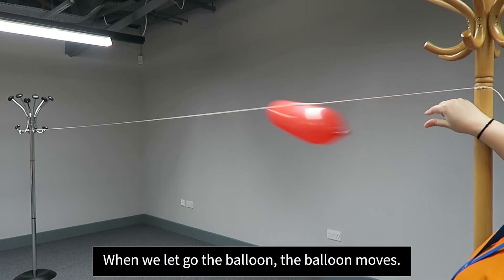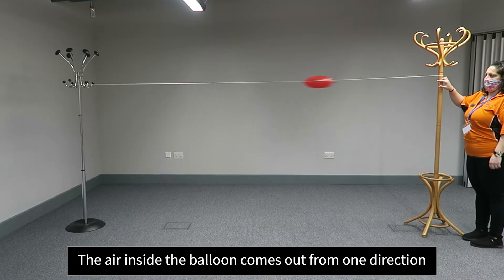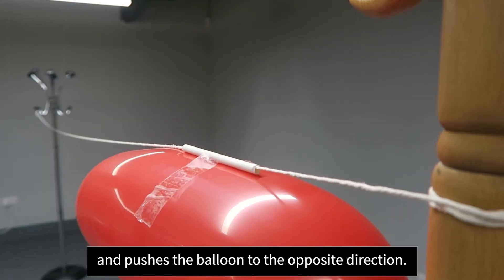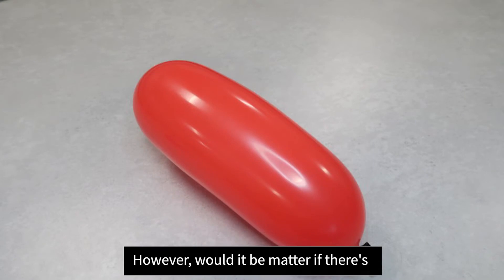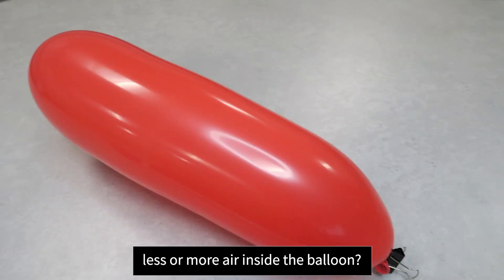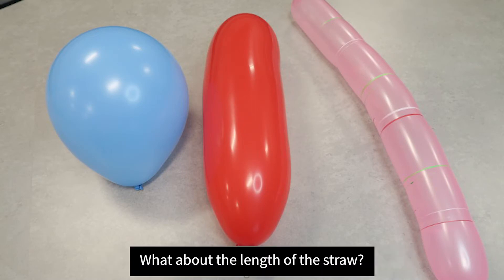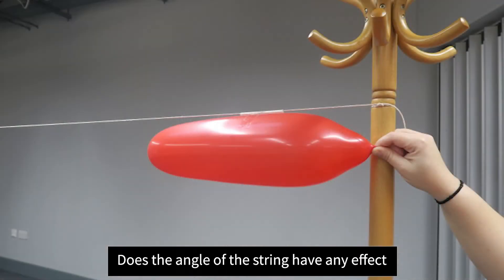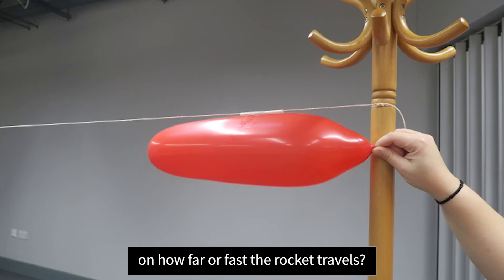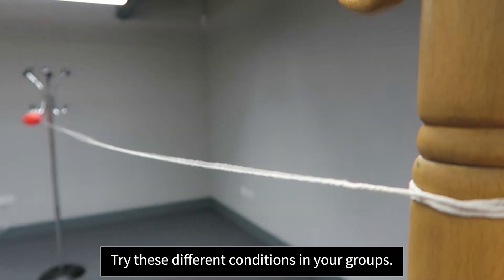When we let go of the balloon, the balloon moves. The air inside the balloon comes out from one direction and pushes the balloon in the opposite direction. However, would it matter if there's less or more air inside the balloon? Would the shape of the balloon have any effect? What about the length of the straw? Does the angle of the string have any effect on how far or fast the rocket travels? Try these different conditions in your groups.